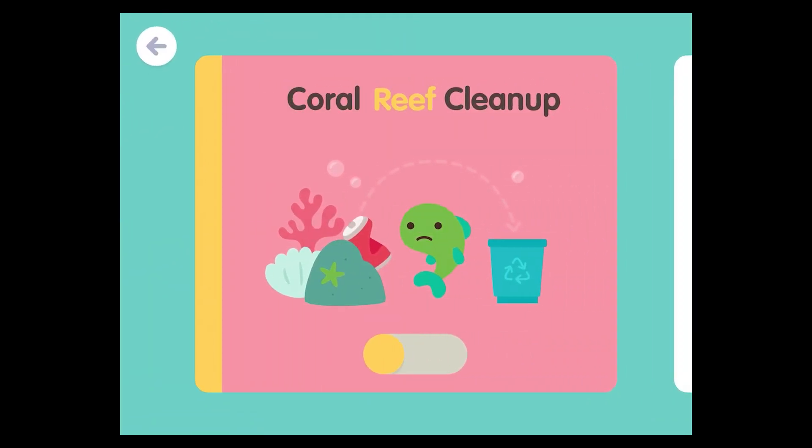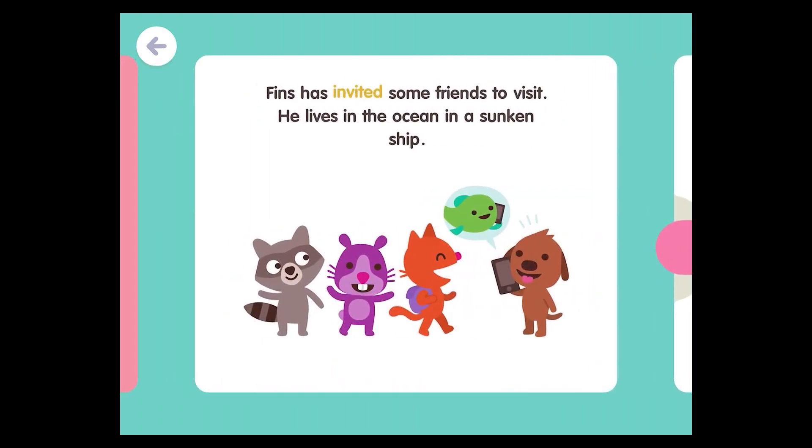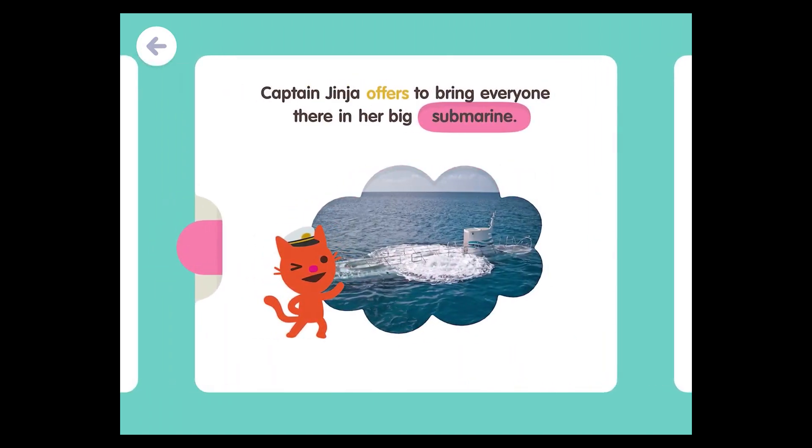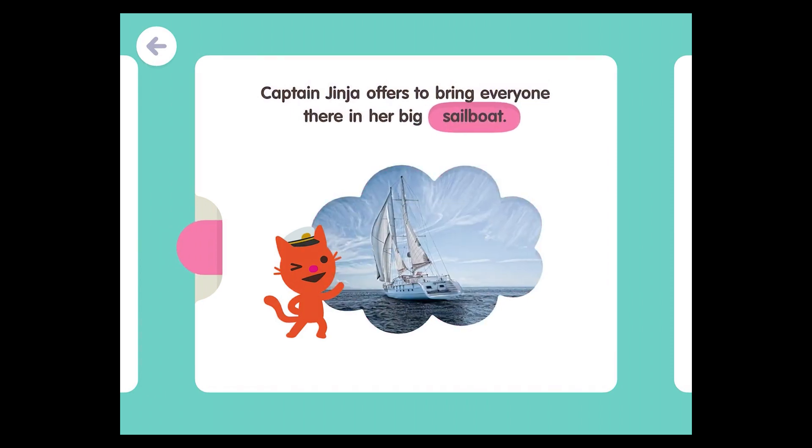Coral Reef Cleanup. Finns has invited some friends to visit. He lives in the ocean in a sunken ship. Captain Ginger offers to bring everyone there in her big submarine. Captain Ginger offers to bring everyone there in her big sailboat.